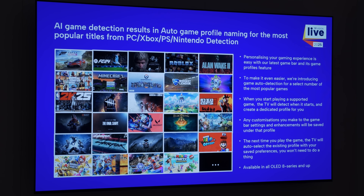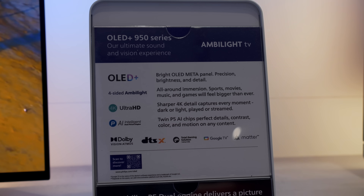There's also an updated game bar including auto-detection of game titles to apply a saved individual preset, while the OS will be the latest version of Google TV.